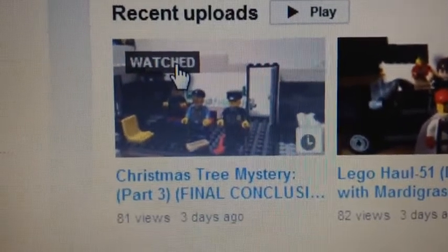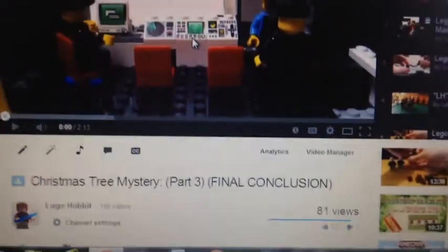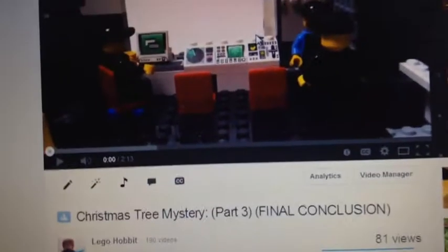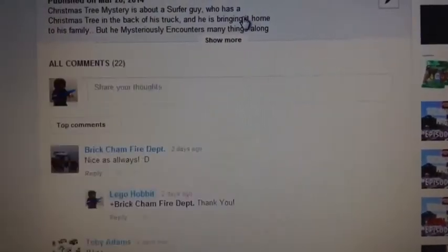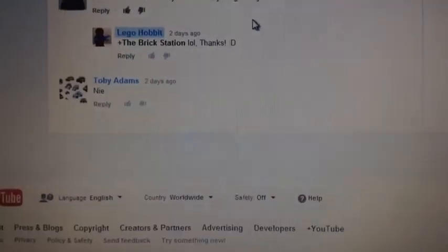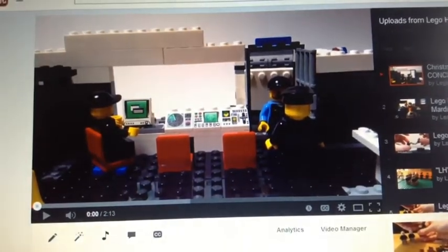If you haven't recently checked out the Christmas Tree Mystery Part 3 — the final conclusion — I'd appreciate if you guys check it out. I know you guys have been liking the series, but it will come to an end. I don't plan on making a sequel for it or anything, so just wanted to let you guys know on that.